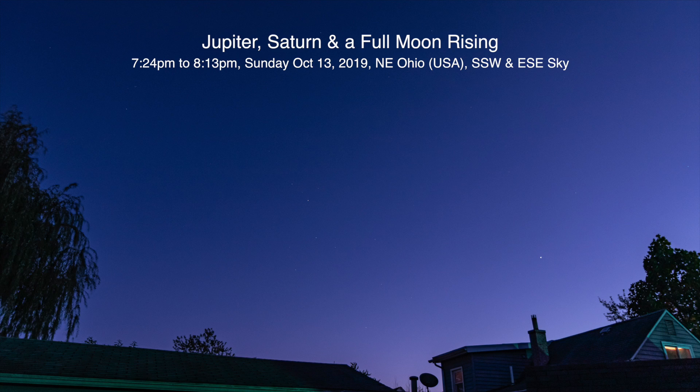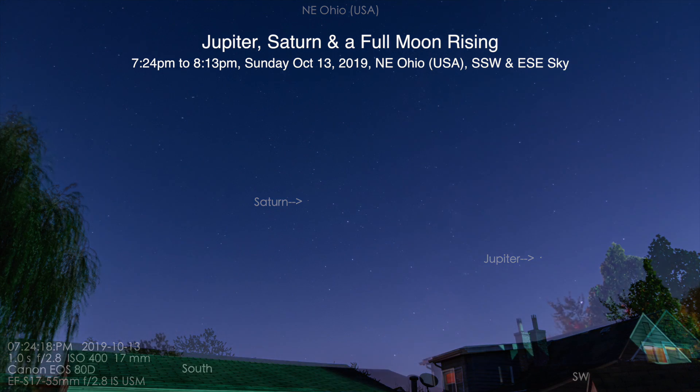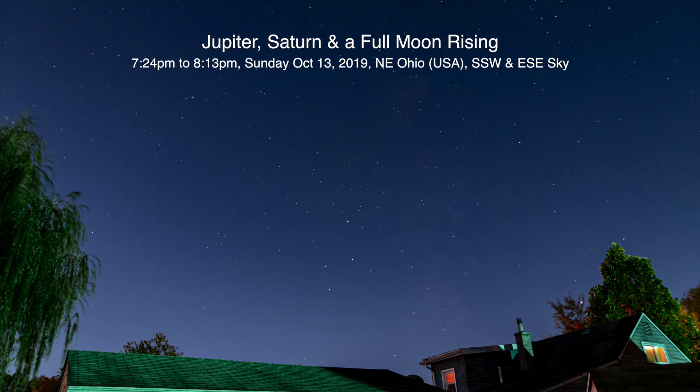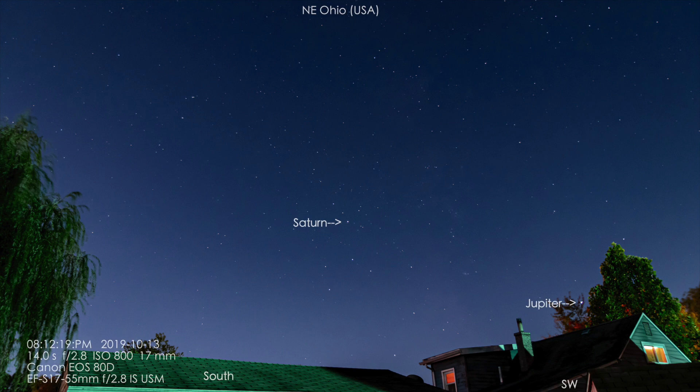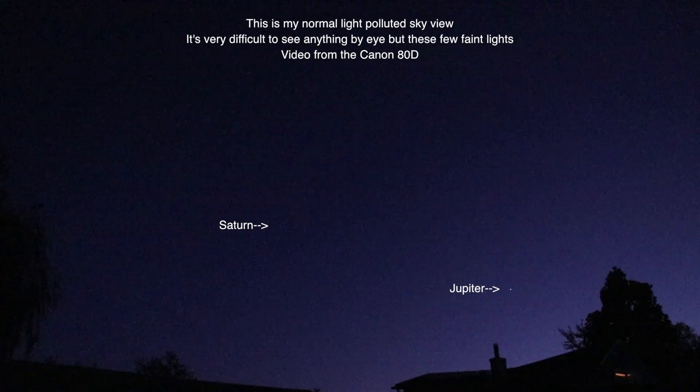Well hello there, we're finally back. Here we are on Sunday night, October 13th, 2019 at 7:30 PM up here in northeastern Ohio. I've been out for the last couple days trying to get footage but I've been having one issue after another — electronic glitches, technical ones, old lady glitches, the whole gamut.